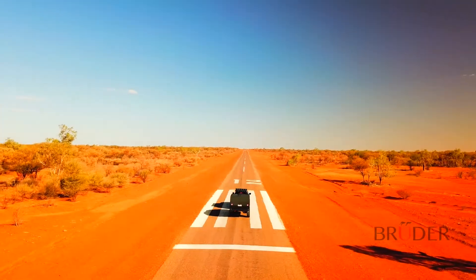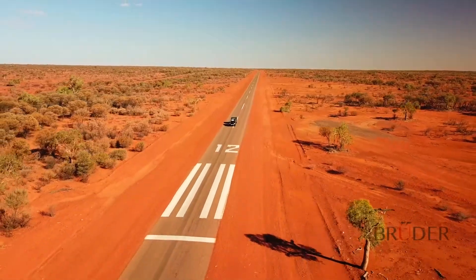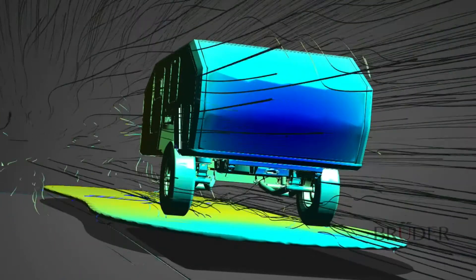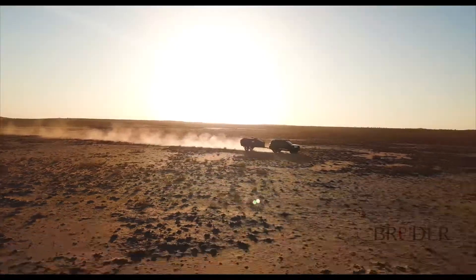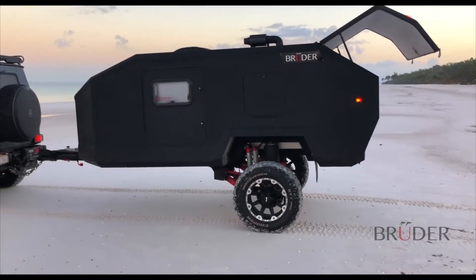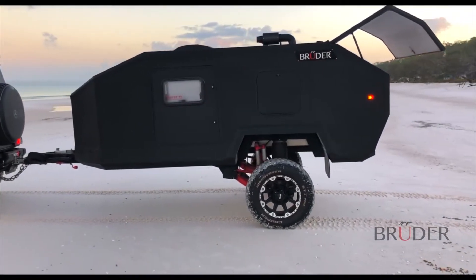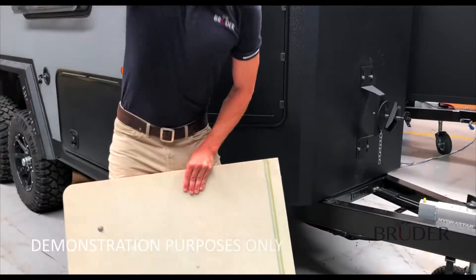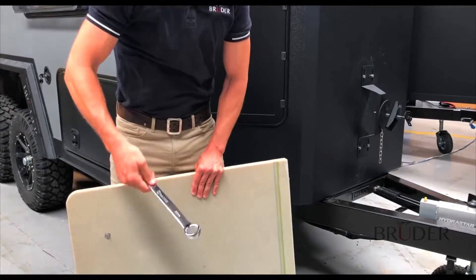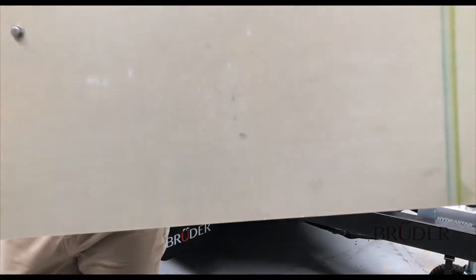On road performance is just as important to Bruder, so the EXP4 body shape is aerodynamically assessed behind a wide range of tow vehicles and designed for maximum efficiency. Made entirely out of closed cell epoxy bonded composite up to 60mm thick, the EXP4 is capable of holding 10 times its own weight and the body material is tremendously resilient. Even with these extreme impacts it remains dent and puncture free.